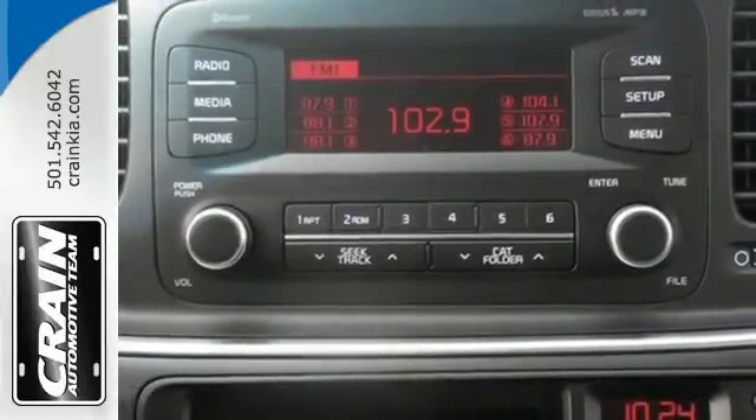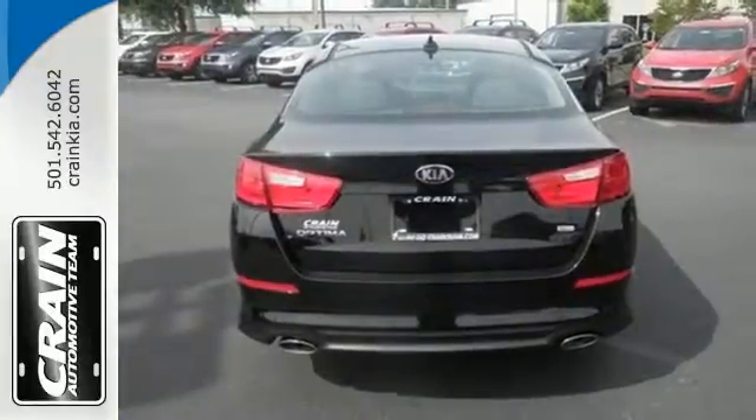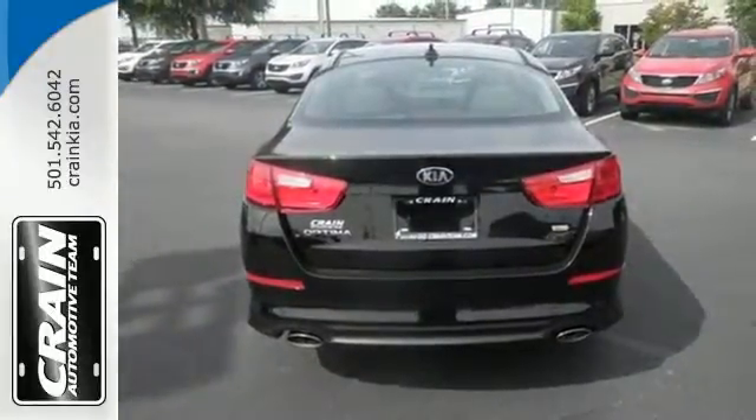A long list of conveniences begin with heated mirrors, keyless entry, a cooling glove box, and Bluetooth. Put a little thrill back into your ride.